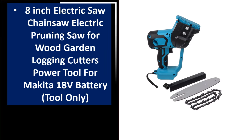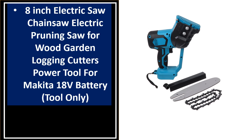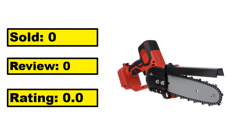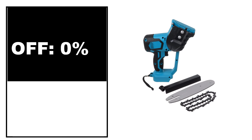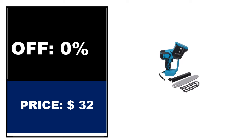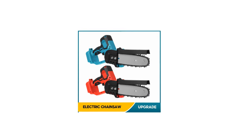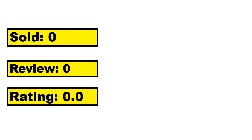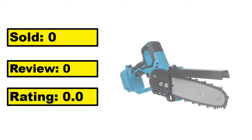At number 2. Sold. At number 1. Sold. Review rating. Off price.